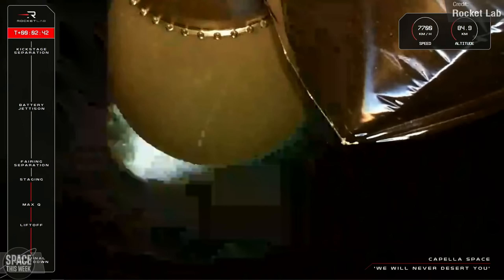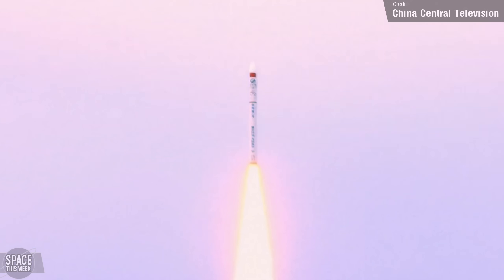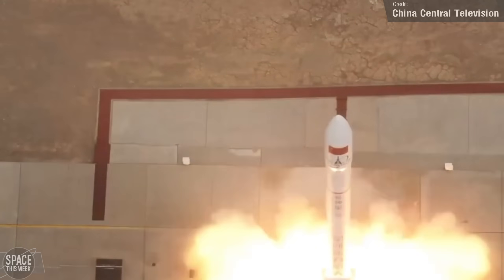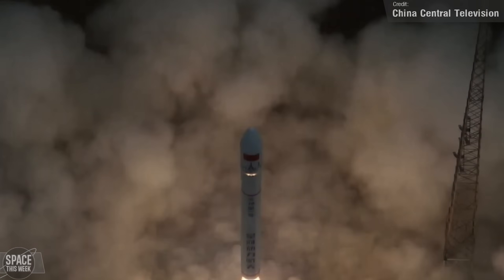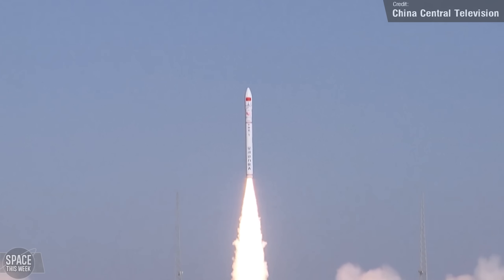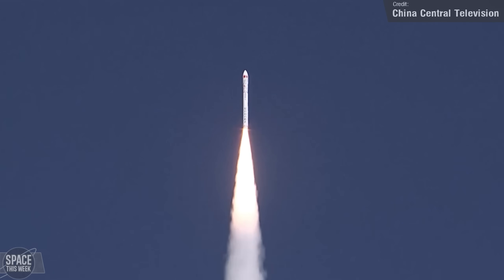Electron wasn't the only rocket to suffer a launch failure last week. Chinese firm Galactic Energy's Ceres-1 also suffered a loss of mission — we don't have footage of this launch, so here's footage from a previous Ceres-1 launch. The rocket lifted off from the Jiuquan Satellite Launch Center carrying the Gaofen-04B remote-sensing satellite, but according to Galactic Energy the rocket flew abnormally and the mission failed, with specific reasons still being investigated. This was the first failure for a Ceres-1 launch vehicle, and in fact the first launch failure for all of China this year — prior to this, the country had enjoyed 43 consecutive successful launches in 2023.